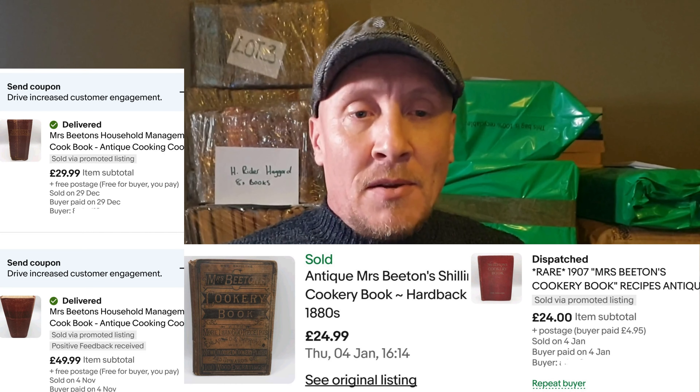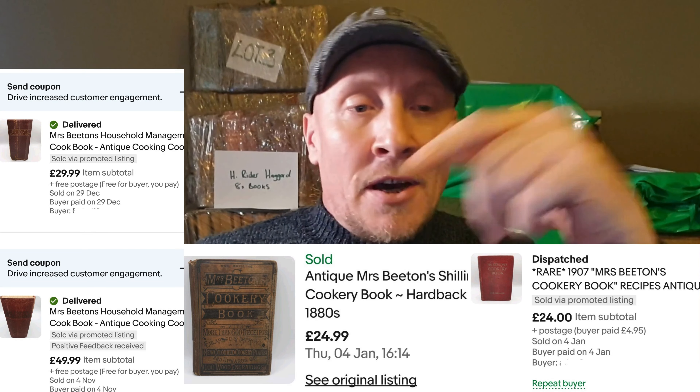They are going to cost a good £5 to send — they're heavy and chunky. But any of the older editions, check out my previous video where I talk about vintage antique Mrs. Beaton books that can go for £49.99, 75 quid, even £100 if it's a first print edition.